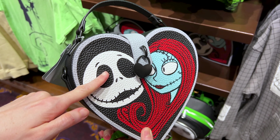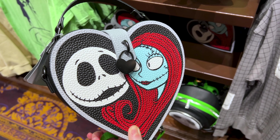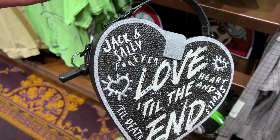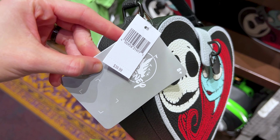You guys probably remember this bag from when I showed you the entire Halloween drop at the World of Disney. They have this Jack and Sally heart bag — it's a Disney brand bag you can also use as a crossbody. It says 'Love till the end' and it is $40.